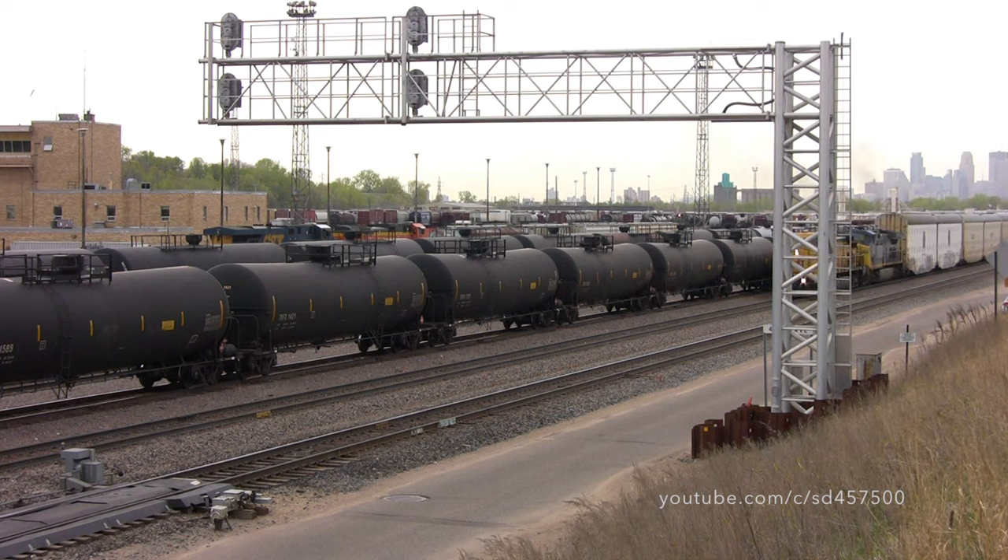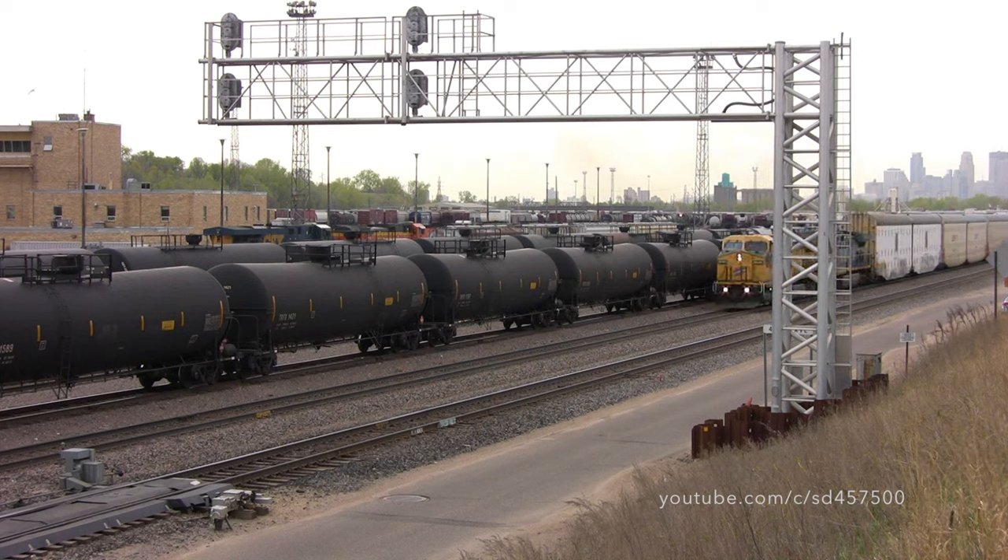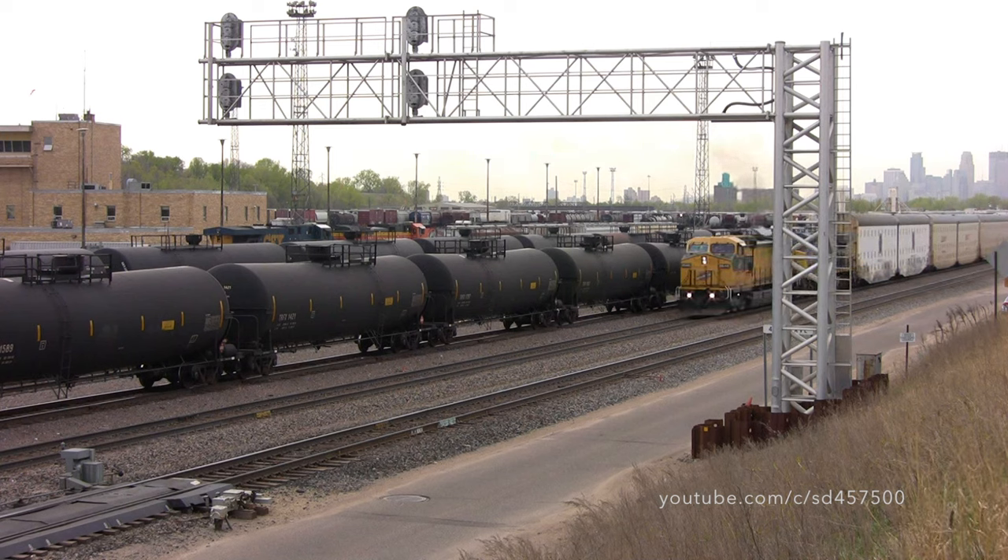Switching to almost nine years ago, we look back to May of 2015 and we'll see CNW 8646, the second of the CNW twins, leading a vehicle train on the BNSF Railway.